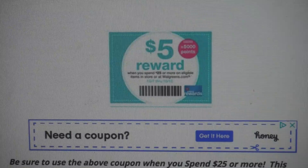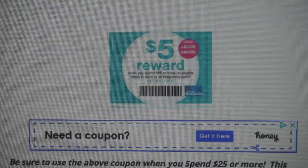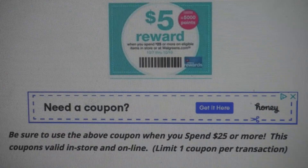Don't forget this week to use the $5 reward — when you spend $25 or more, you will earn 5,000 points. It is an in-ad and online coupon, so go ahead and use that. There is a limit of one coupon per transaction.